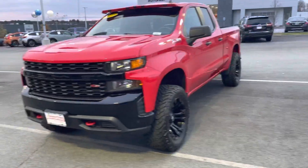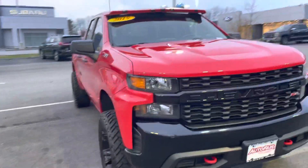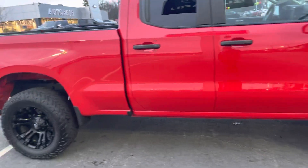Hey, how you doing? My name is Joshua, I'm a product specialist over here at Auto Fair Ford in Haverhill. I just wanted to show you this beautiful 2019 Chevy Silverado Z71 double cab, six and a half foot bed.